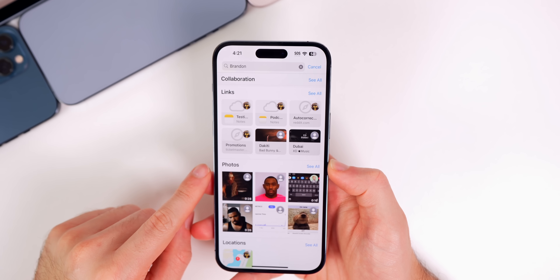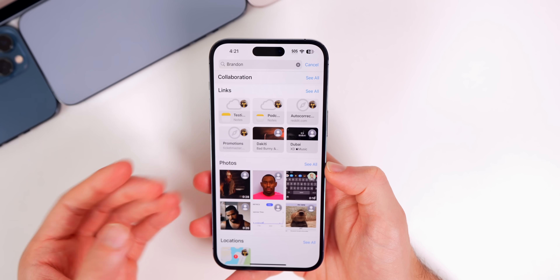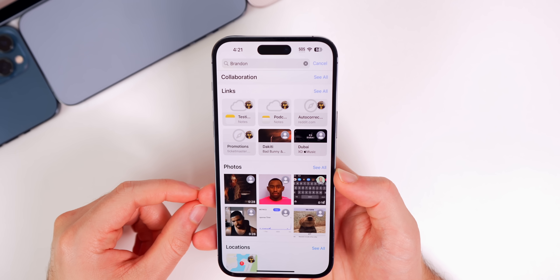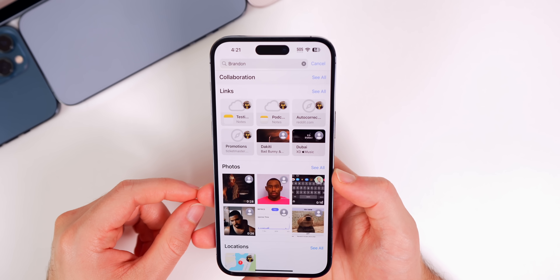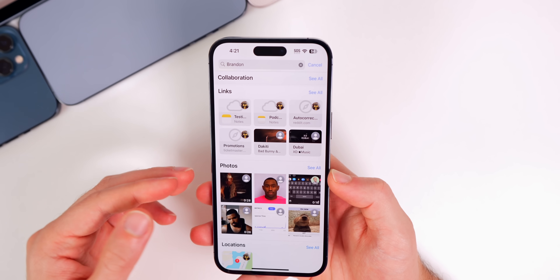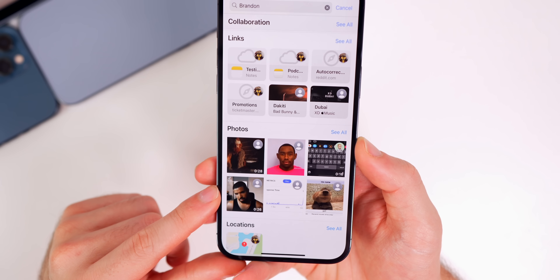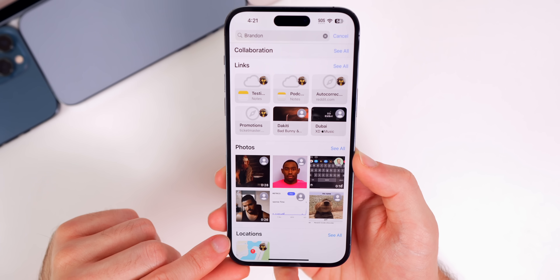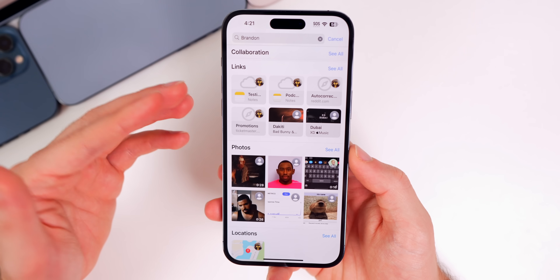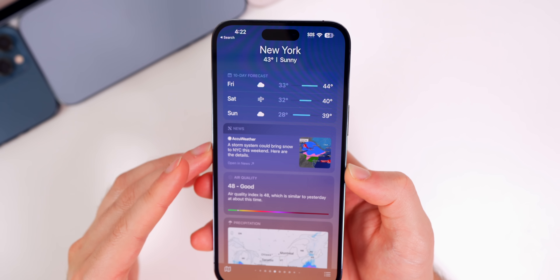Another change that went under the radar throughout the entire beta stages was the Messages search improvements. It's not working as well as I thought yet — I assume it will get better with time — but now in Messages you can treat it like the Photos app and search for specific things like cars, dogs, cats, or a person's name. Searching my name populates certain images along with links and even locations, so you'll see a lot more information when you search for something in Messages.